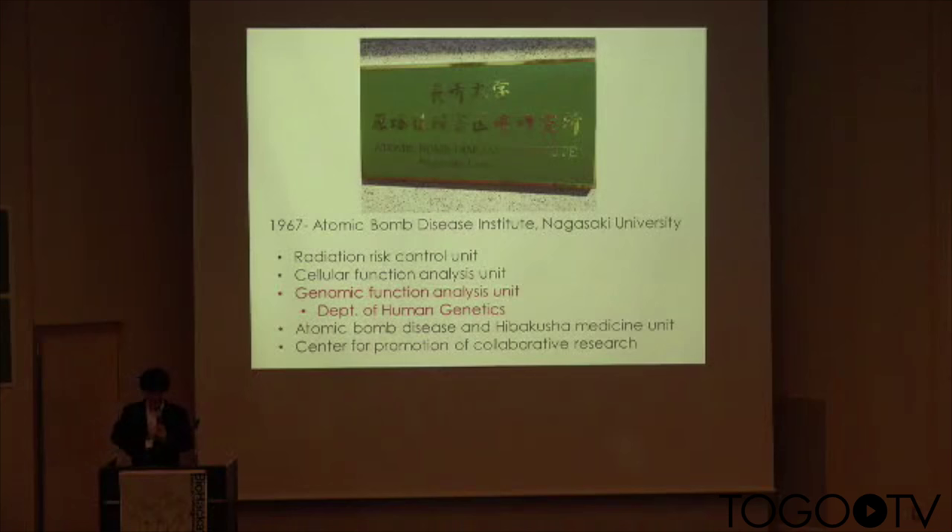In 1962, Nagasaki University established the Atomic Bomb Disease Institute for basic and clinical research for atomic bomb survivors, or hibakusha. The institute now has five research units: Radiation Risk Control, Cellular Function Analysis, Genomic Function Analysis, Atomic Bomb Disease and Hibakusha Medical, and the Center for Promotion of Collaborative Research.